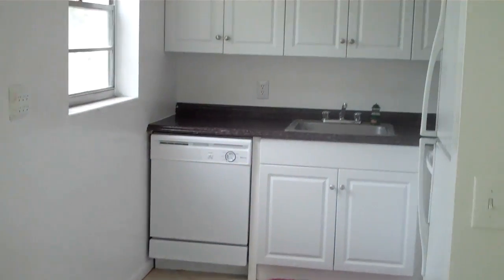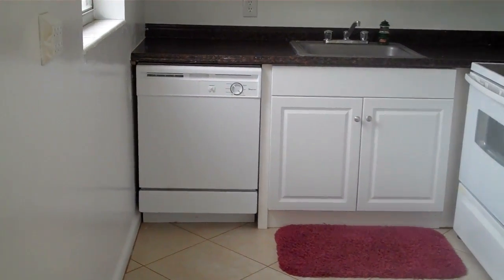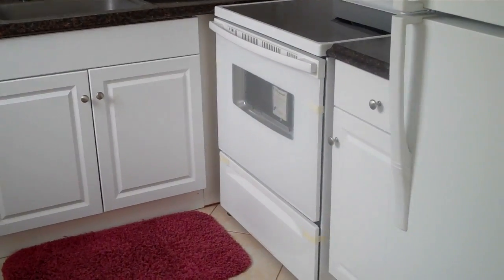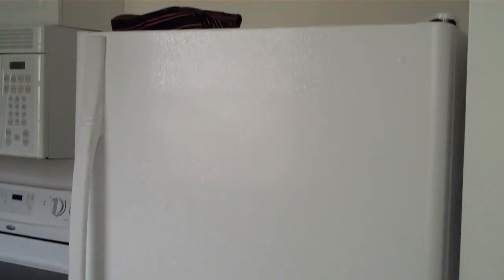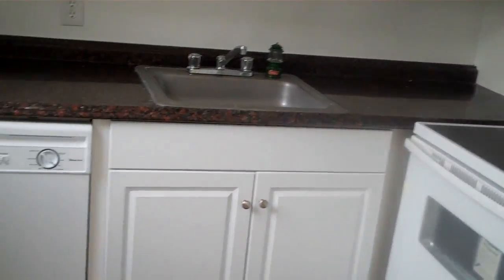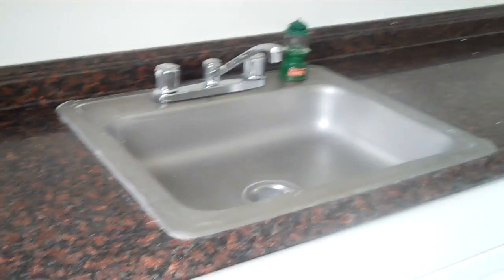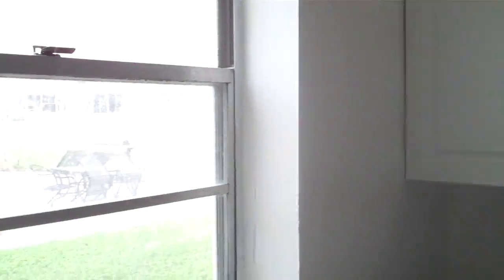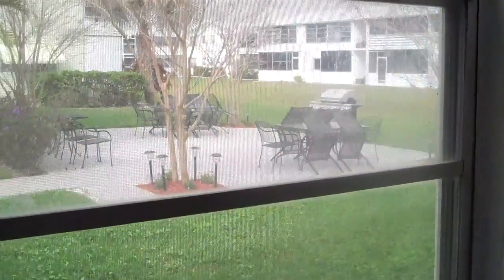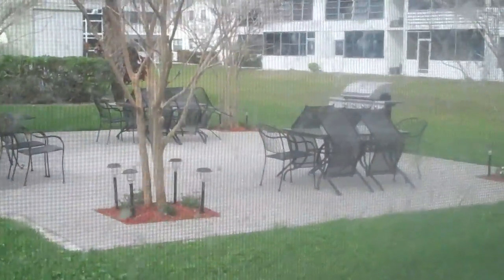Here we have the fully renovated kitchen with newer appliances — dishwasher, stove, refrigerator, microwave — and just about everyone's favorite, granite countertops. Stainless steel sink and new cabinetry. And while you are preparing your meal for your guests or for yourself, this is your view.